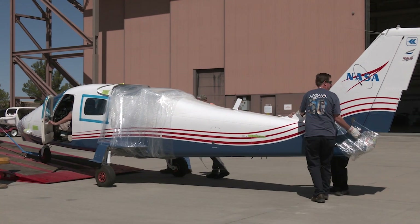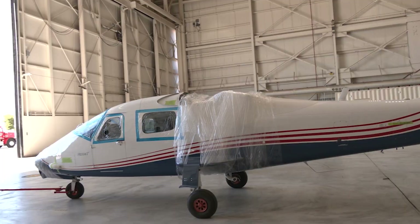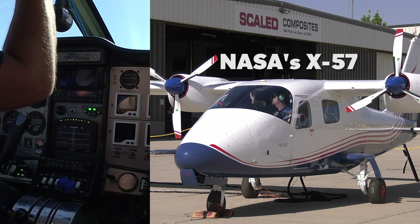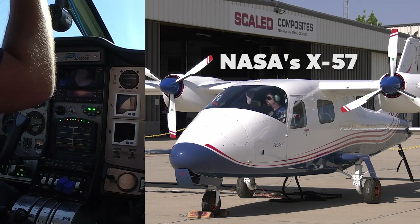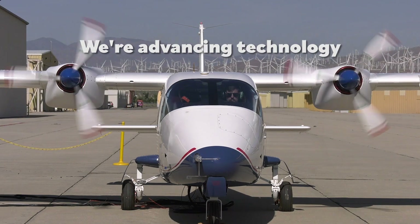One project I've been working on is the X-57 — a Tecnam aircraft that was originally gas powered, and we are making it fully electric. We're putting battery packs in it and replacing the engines with electric motors. The goal is to eventually completely reduce emissions and get to a fully electric aircraft.